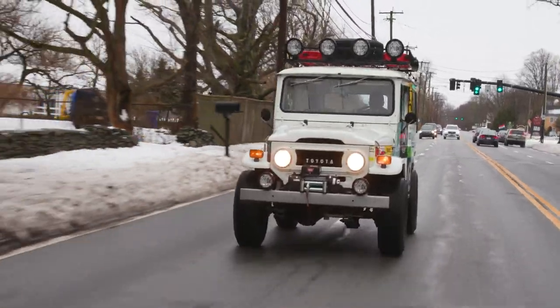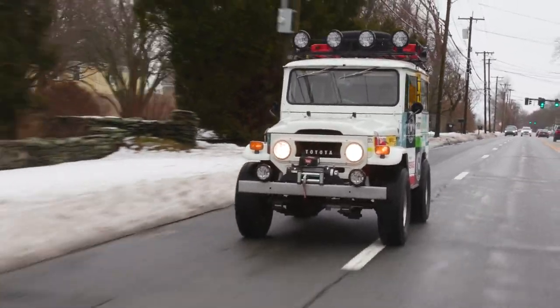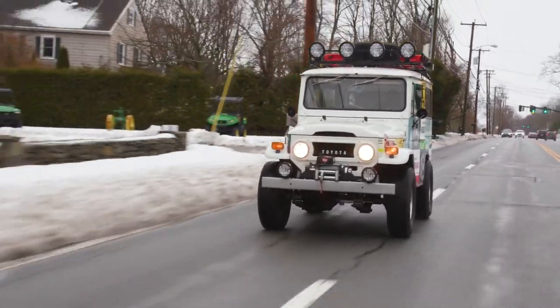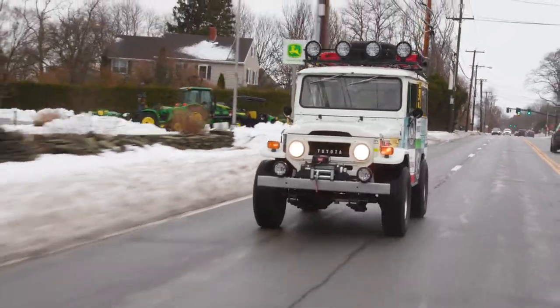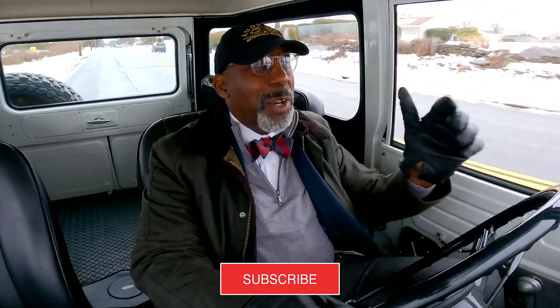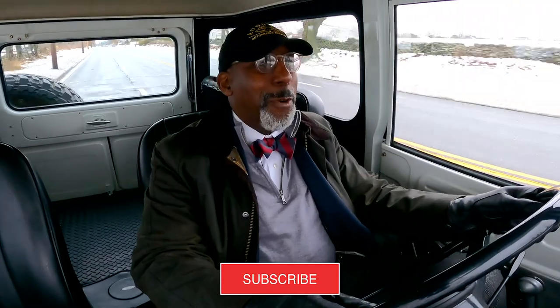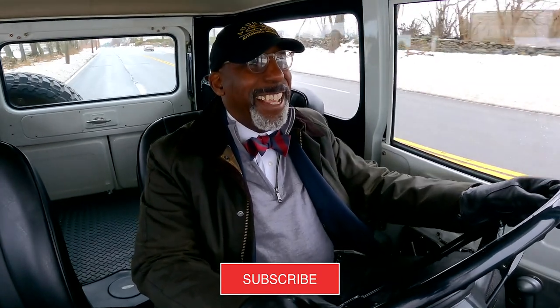So whether you're driving an all-wheel drive Porsche with 600 horsepower or a 125 horsepower Toyota utility, winter driving should still bring a smile to your face. That's what we're all about. No matter what the season, we're engaged.